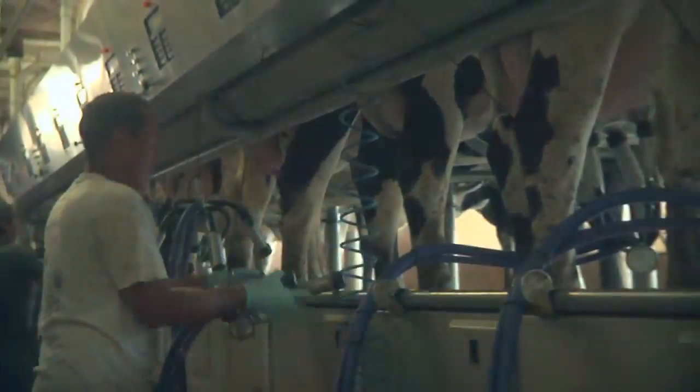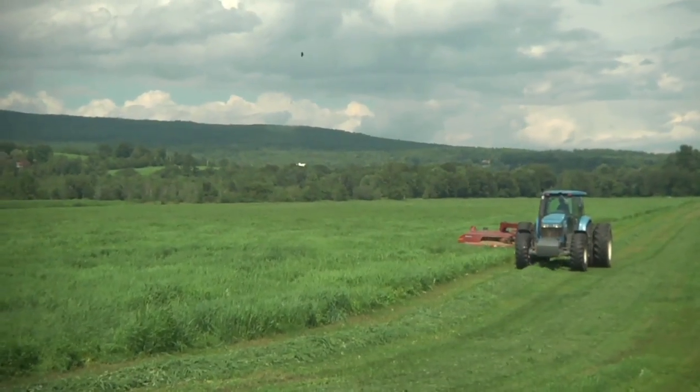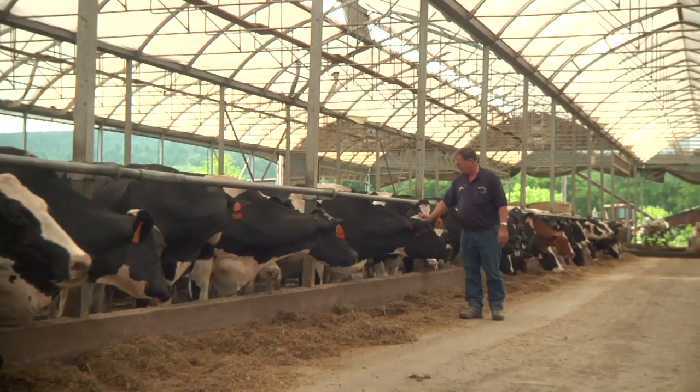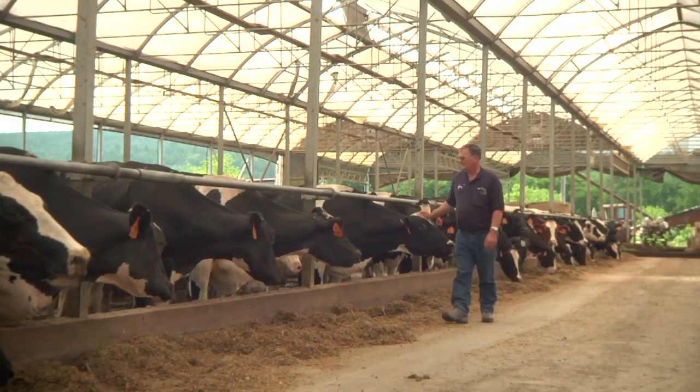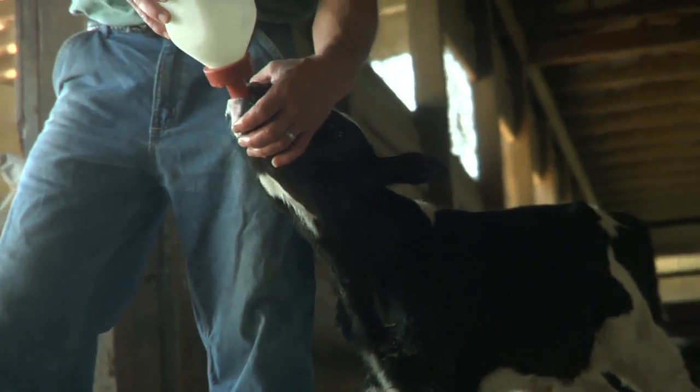A lot goes into producing high-quality milk. Every dairy farm operates a little differently, but no matter the size of the farm, it all starts with the care and comfort of the cows. Let's look at some of the things farmers do to make sure their animals receive the best care possible.